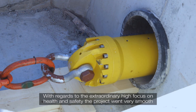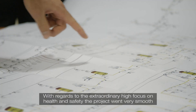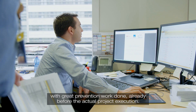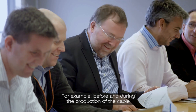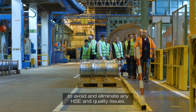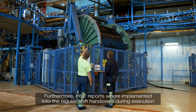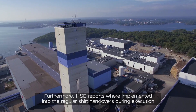With regards to the extraordinary high focus on health and safety, the project went very smooth, with great prevention work done already before the actual project execution. Before and during the production of the cable, an intense inspection of the machine line by eight people took place to avoid and eliminate any HSE and quality issues. Furthermore, HSE reports were implemented into the regular shift handovers during execution.